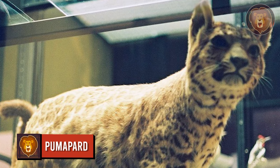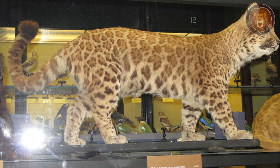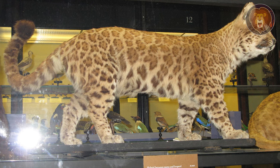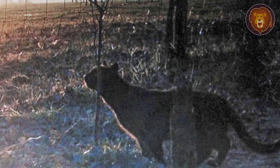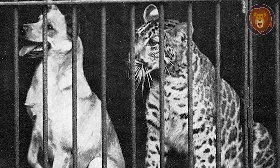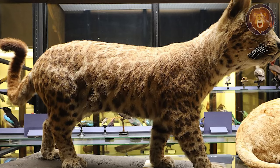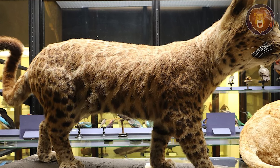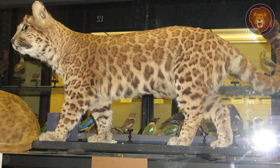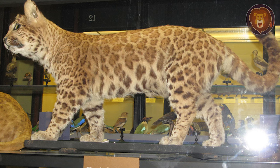Pumapard. The pumapard is a result of the crossbreeding of a male puma and a female leopard. This occurs only in captivity and human-managed environments. Due to their unique appearance, pumapards have garnered attention and curiosity from wildlife enthusiasts and researchers interested in the study of hybridization in the animal kingdom. The pumapard's physical characteristics typically exhibit the coat pattern of a leopard with rosettes and the build of a puma. Their fur can vary in color, ranging from the golden hues of leopards to the lighter shades associated with pumas. The origin of pumapards can be traced back to the early 20th century, when there were attempts to create such hybrids in captivity. However, these efforts were rare and have not led to a widespread presence of pumapards in the animal kingdom.